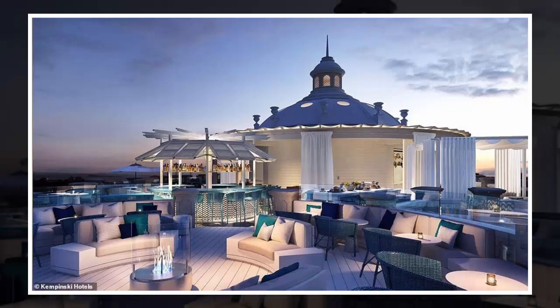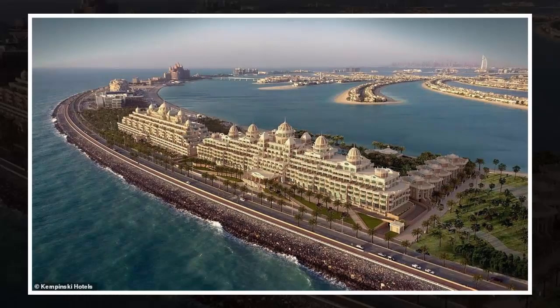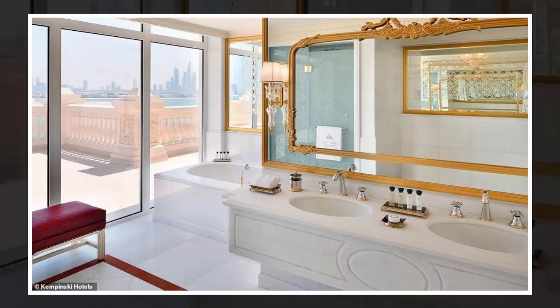Hotels in Dubai are known for being luxurious, opulent and flashy, so it's little surprise that the latest property to open in the city is luxurious, opulent and flashy — boasting 24 carat ceilings, over 6,400 chandeliers and its own private beach. It's called the Emerald Palace Kempinski Dubai and cost 700 million dollars to build, with rooms that are reassuringly expensive — the presidential suite going for an eye-watering five thousand five hundred pounds per night.